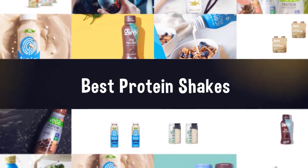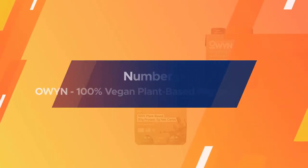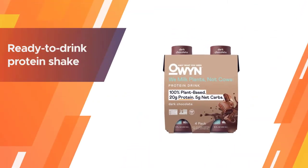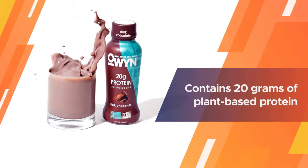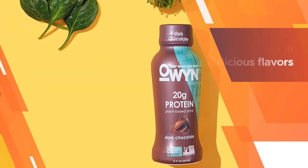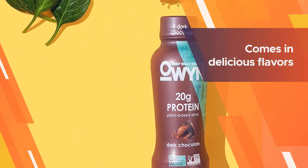Number one, most popular: Owen, 100% vegan plant-based protein shakes. Owen — short for 'Only What You Need' — combines pea protein, organic pumpkin seed protein, and organic flax oil to create their proprietary protein blend. This ready-to-drink protein shake is 100% certified vegan and contains 20 grams of plant-based protein per serving.